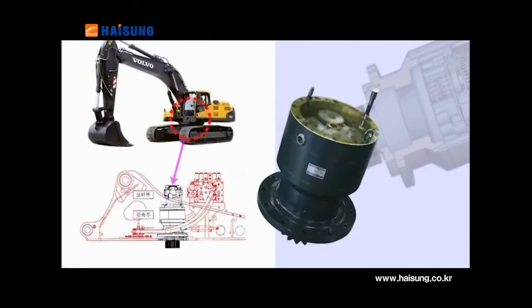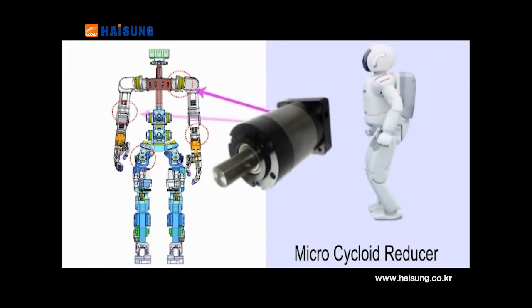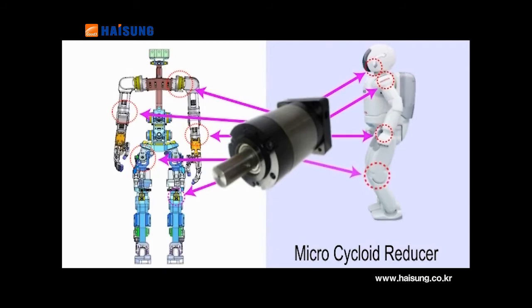It is a cycloid reducer for excavator rotation and operation. As a microcycloid reducer, it has high efficiency and low backlash, and is a highly rigid microcycloid reducer for robots and automobiles.